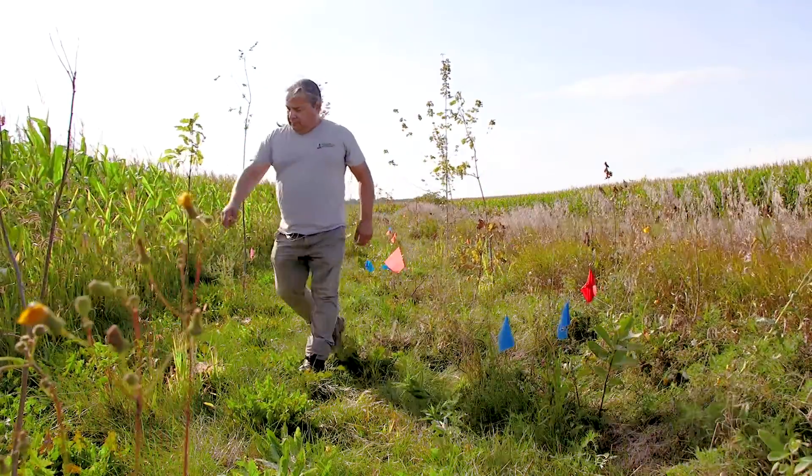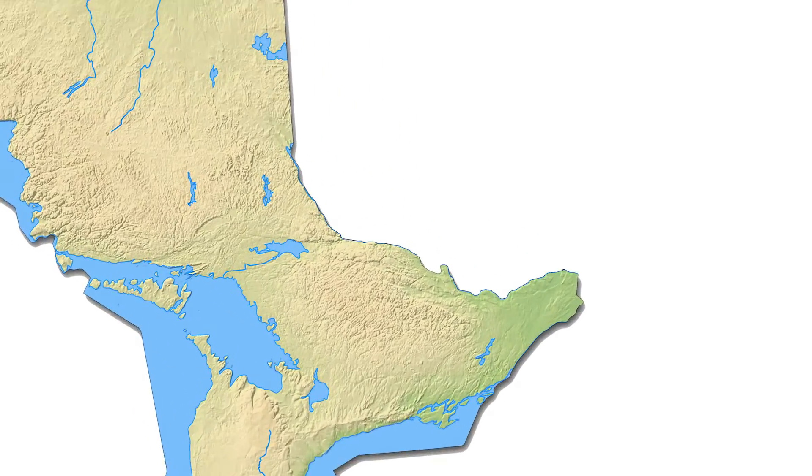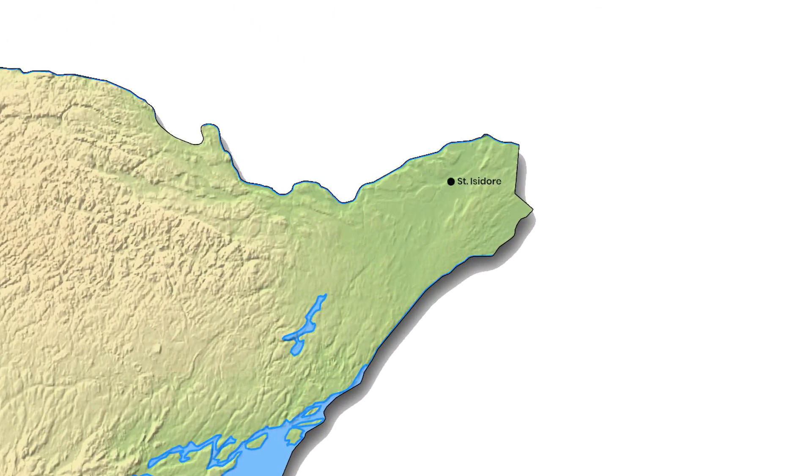Hi, Chris Craig, Senior Forest Technician with South Nation Conservation. We're located today in St. Isidore on Marc Bercier's farm, just to the northeast of St. Isidore. We're standing on the EcoAction buffer site where we are doing riparian buffers on both sides of the municipal drain.